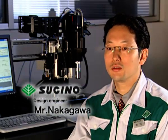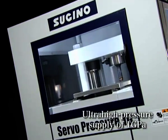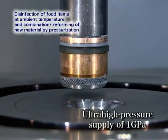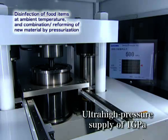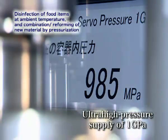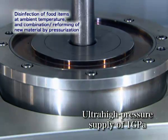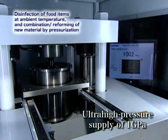We are working on the expansion of ultra-high pressure technology and the research and development of new fields and new technologies. The Servo Pressure 1 Giga is an ultra-high pressure device for combining and reforming the raw materials for food items, new materials, and medical products. It can perform pressurization and depressurization up to 10,000 atmospheres.